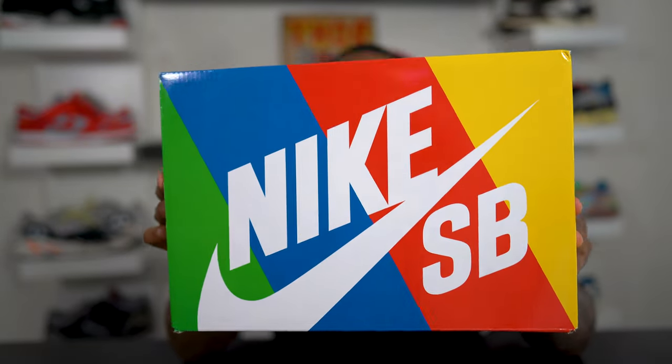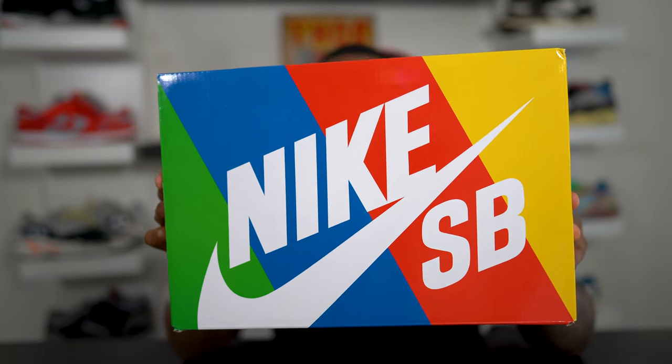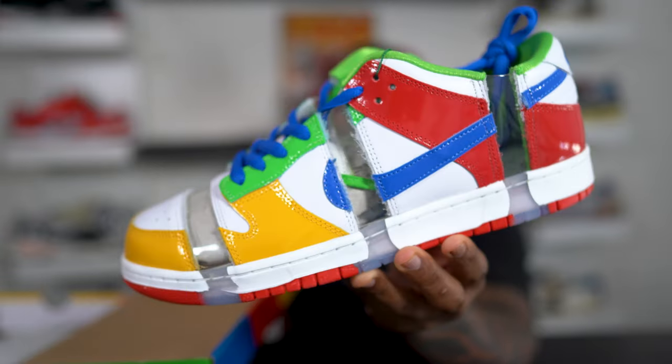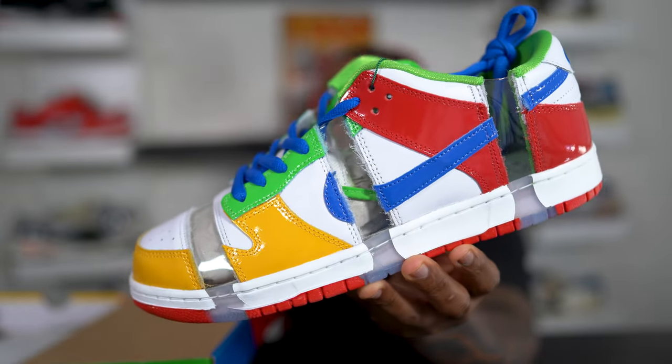This Nike SB Dunk box right here is very — how can I say it — it's not normal. Whenever you have any SB in this box, this is pretty much when they try to pull off the bells and whistles, and whenever they use this box it's more likely because there's some heat in here. Here we have the Nike SB Dunk Low eBay, aka Sandy Bodecker.